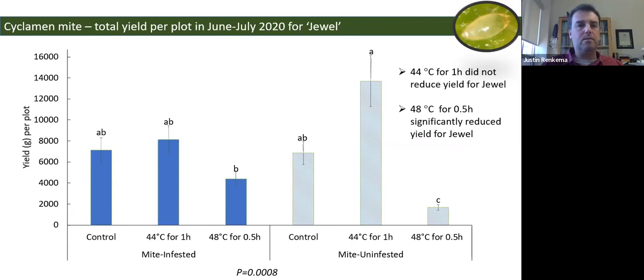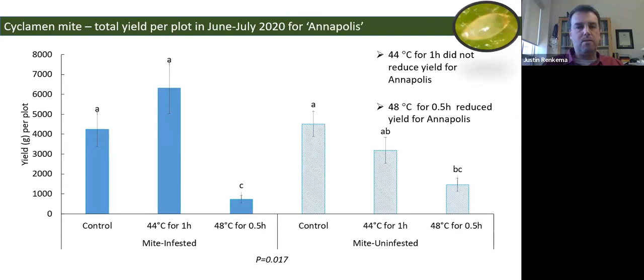We also counted runners per plant. For Joule there were fewer runners at 48°C, while for Annapolis it was about the same. Following up the next summer for yield on Joule plants — separating mite-infested and mite-uninfested — yield per plot was less for 48°C because we had fewer plants. For 44°C for one hour, we got somewhat of a yield boost for some plots, a similar trend on Annapolis as well, though not statistically significant.